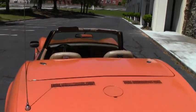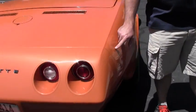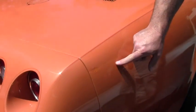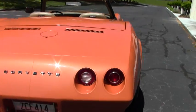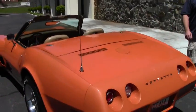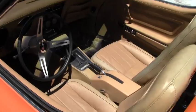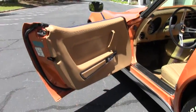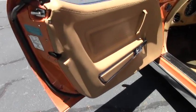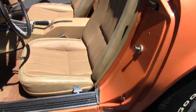It's got one paint blemish over here that I'd like to point out. Right on the back of the body, but outside of that, the overall appearance on the exterior and interior is very, very good. We're also going to open the hood for you and give you a look at the engine.